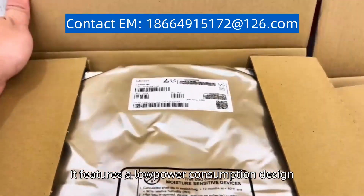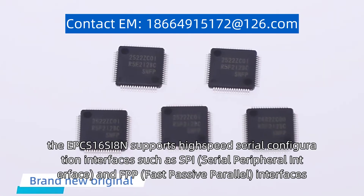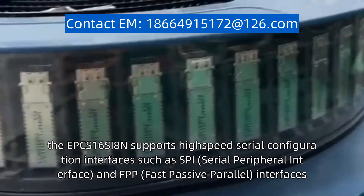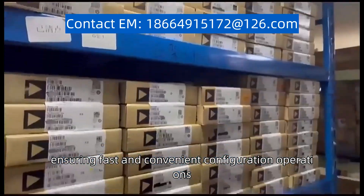It features a low-power consumption design, making it suitable for battery-powered applications. Additionally, the EPCS16SI8N supports high-speed serial configuration interfaces such as SPI (Serial Peripheral Interface) and FPP (Fast Passive Parallel) interfaces, ensuring fast and convenient configuration operations.